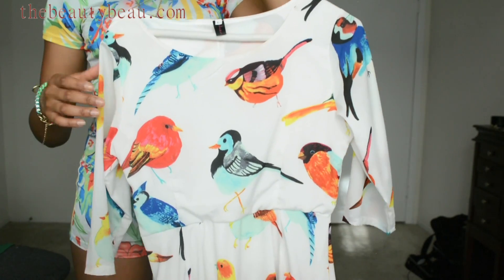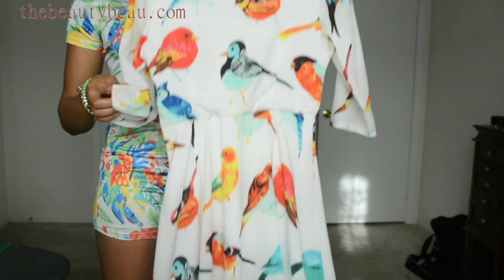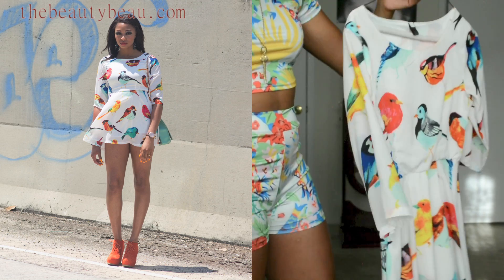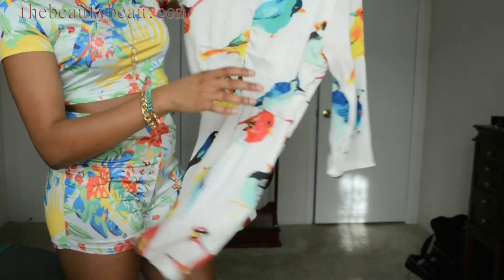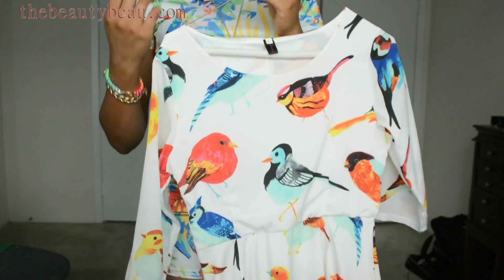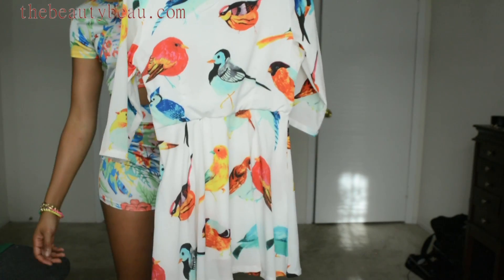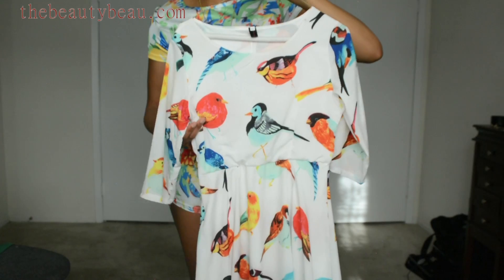I did pick up skater dresses this time. The first one I'm going to show you has these birds all over and it is a skater dress. It comes to about the elbows. You can actually see it on the outfit posted on the side of me. And it does zip up on the side — on the right side it zips up underneath the arm, so you can put it over your shoulders and step into it, put your arms in and zip it up. This is a size large. It fits a little small but it works because it has a zipper.